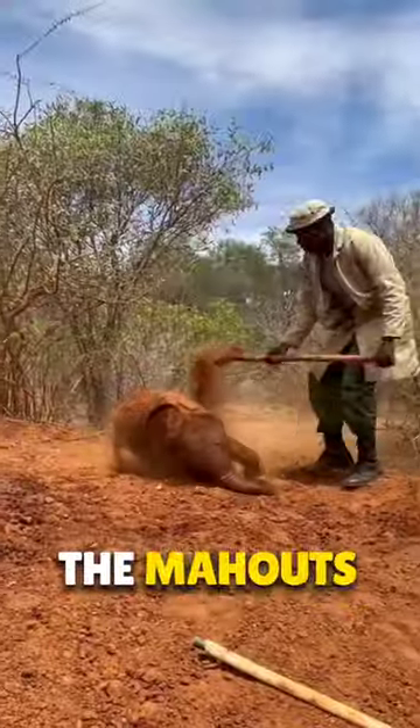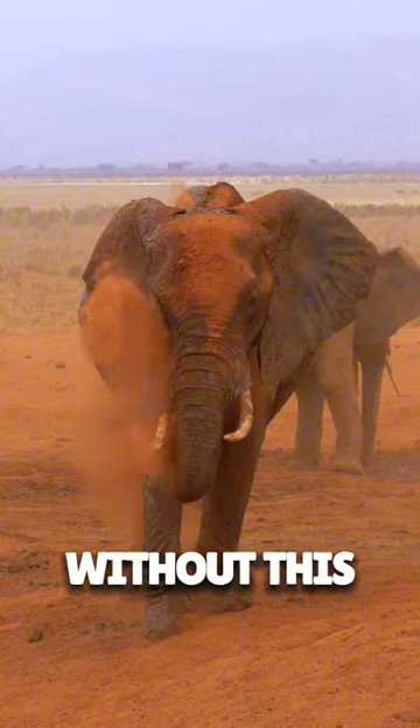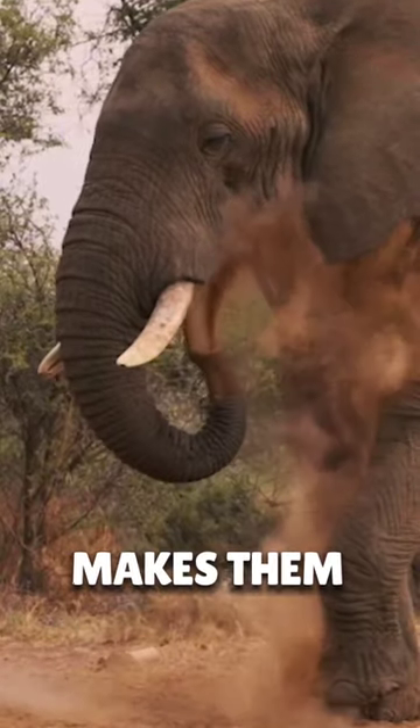When baby elephants are small, the mahouts give them a daily dust bath, which is very important for their skin. Because without this, biting insects stick to the elephant's body, which gradually makes them sick.